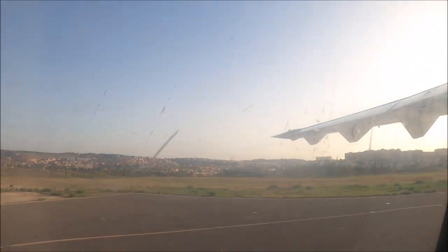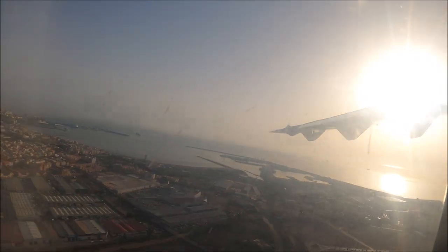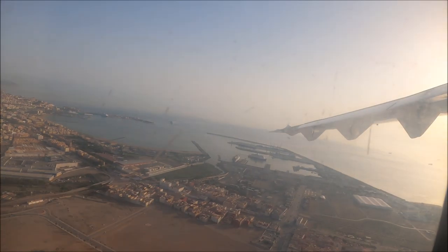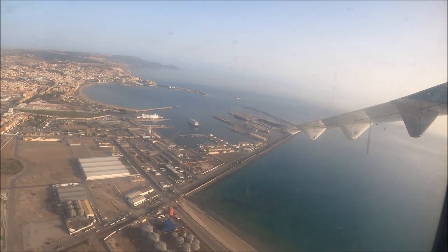Para inflarlo, se tira fuertemente del tirador rojo de plástico delantero, pero nunca dentro del avión. En caso necesario, el chaleco también puede inflarse soplando por el tubo. Pull on the red plastic tag to inflate. Passengers are reminded that life jackets must not be inflated inside the aircraft. Life jackets may be inflated manually by blowing into the emergency mouth tubes if necessary.